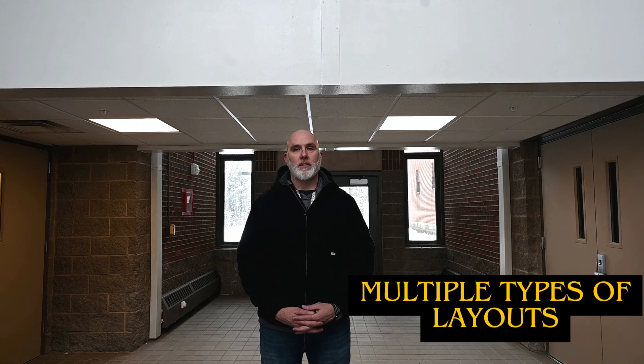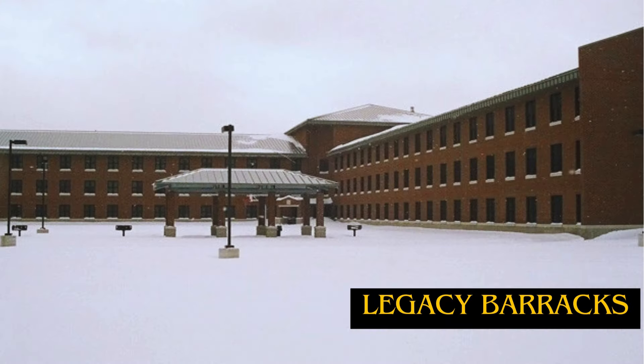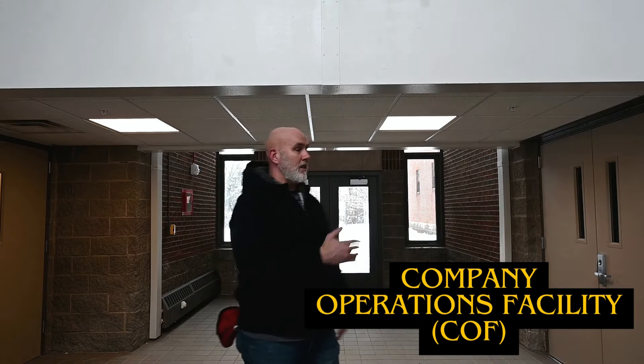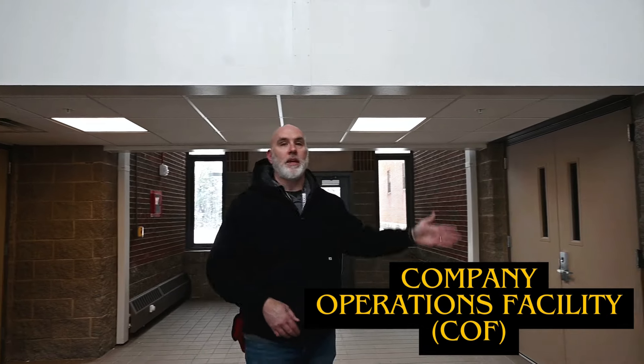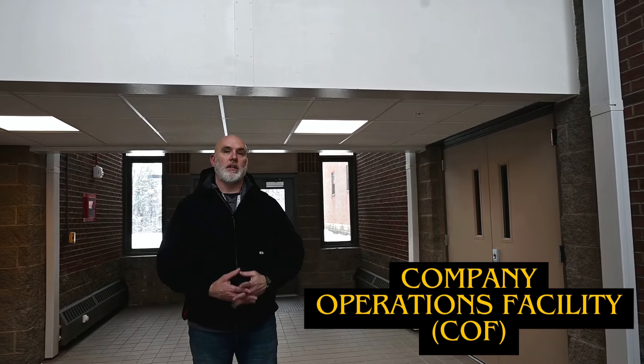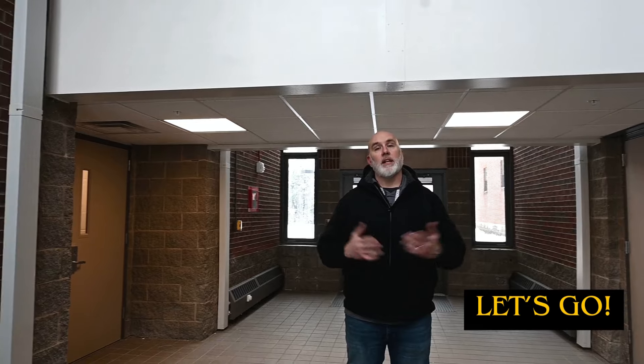We have multiple types, different layouts of barracks. So what we're going to do today is walk through one of our barracks that we call the Legacy Barracks. As you can see when you walk in, on the right side is your COF — your company operations facility — and it's immediately attached to the barracks. This barracks has just recently been renovated, so we'll take a walkthrough and you can get a layout.